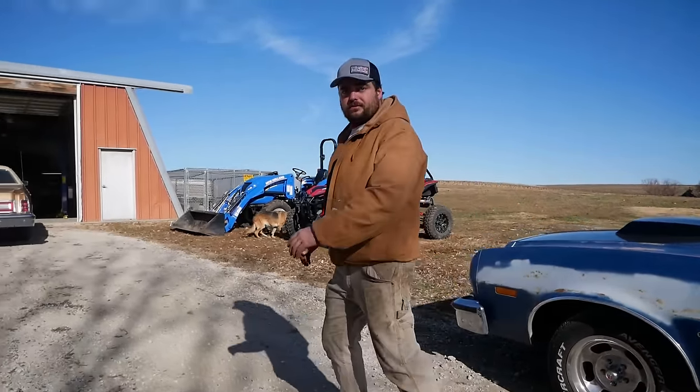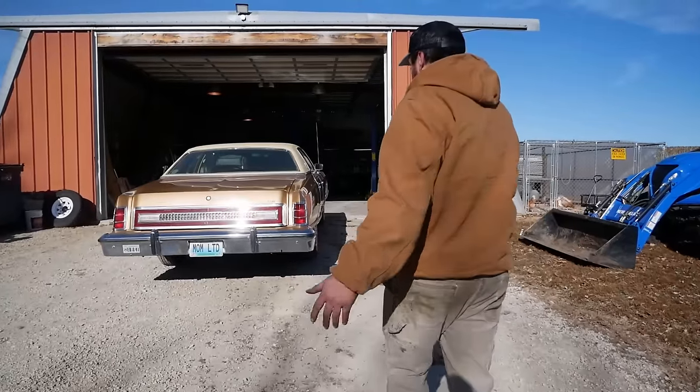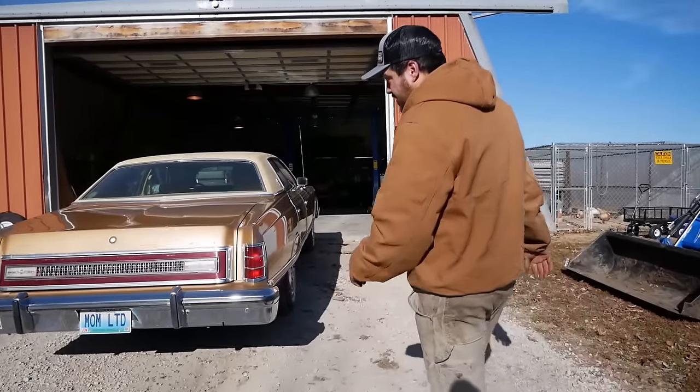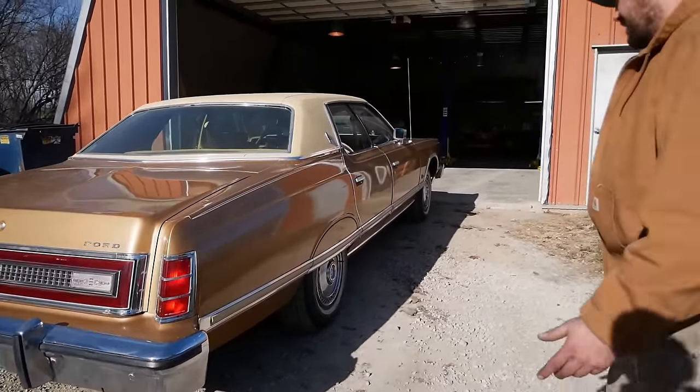We've traveled north in the Torino to buy this — probably the most original, nicest 1978 LTD I've ever seen. It was truly a little old lady's car, and I bought it.